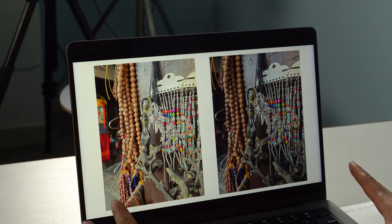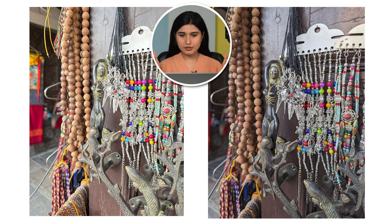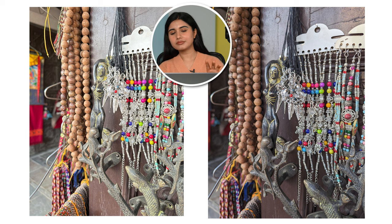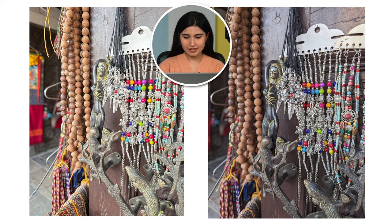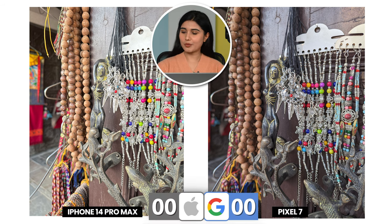So here we have the first picture. It's just a normal picture taken from the main lens. If I have to choose, I will go for the right one because the left one is just too bright and a bit too warm for my taste. It is definitely more detailed than the right one but still I would go for the right one, which is taken from the Pixel 7. One point for Pixel.